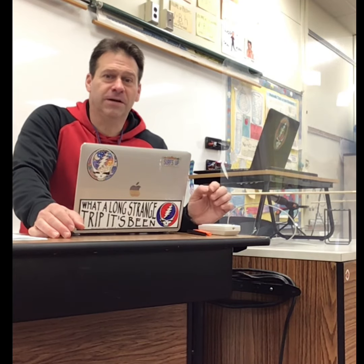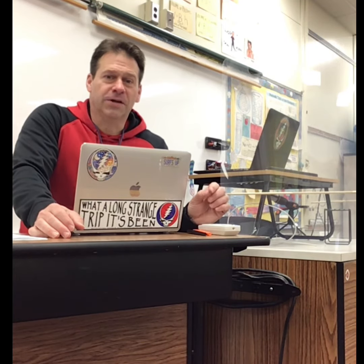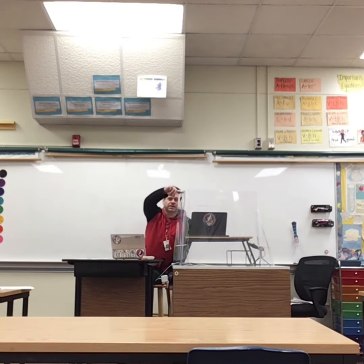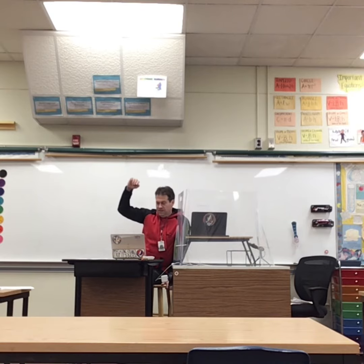I'll show you a couple other views of the room. That was from the back of the room — you can see kind of up in the air, but that's about as far back as you get. You'll be able to see the board, and we'll try to figure out the Zoom thing. You'll see my fancy shield here, and I'll show you from another side of the room.